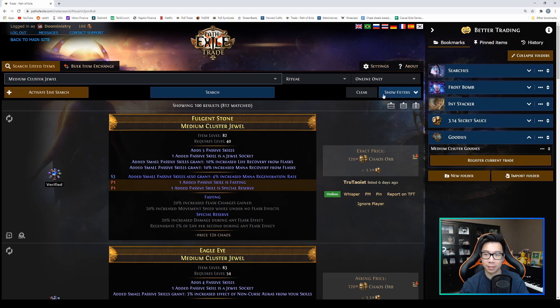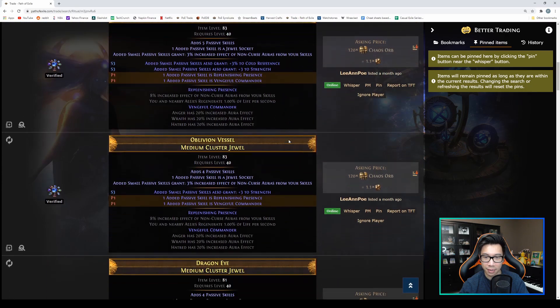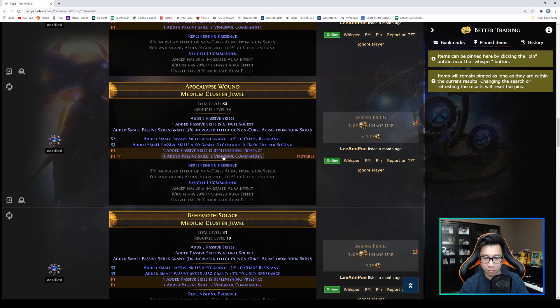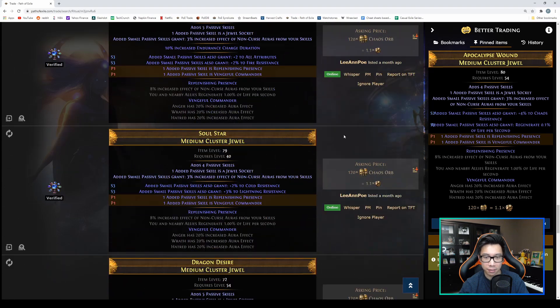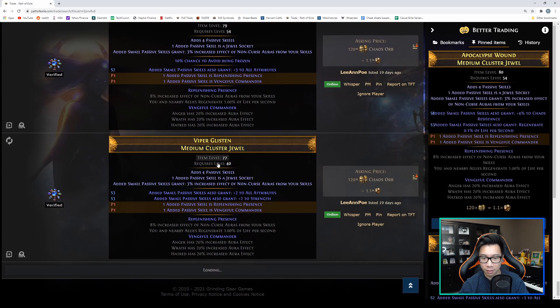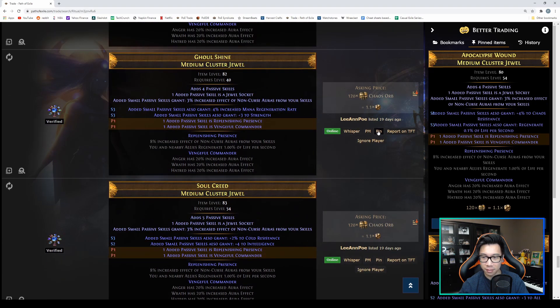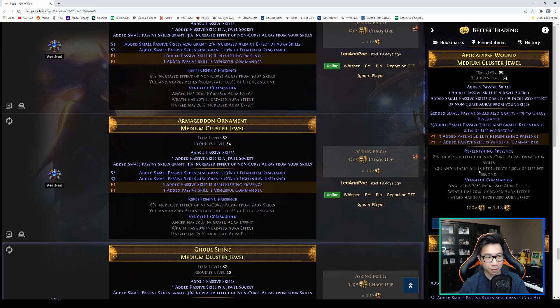There's another cool feature: Pinned Items. With a list of, say, 100 different jewels, as you scroll through and find one you like — for example, one with Punishing Presence, Vengeful Commander, 0.1 life per second, and four chaos — you can click the Pin button to pin it. Keep scrolling, find another with Replenishing Presence, Vengeful Commander, four percent area effect of auras, and three attributes — pin that one too. Pin a third with Strength and Mana Regen. Now you've got three jewels pinned showing exactly what each one is.